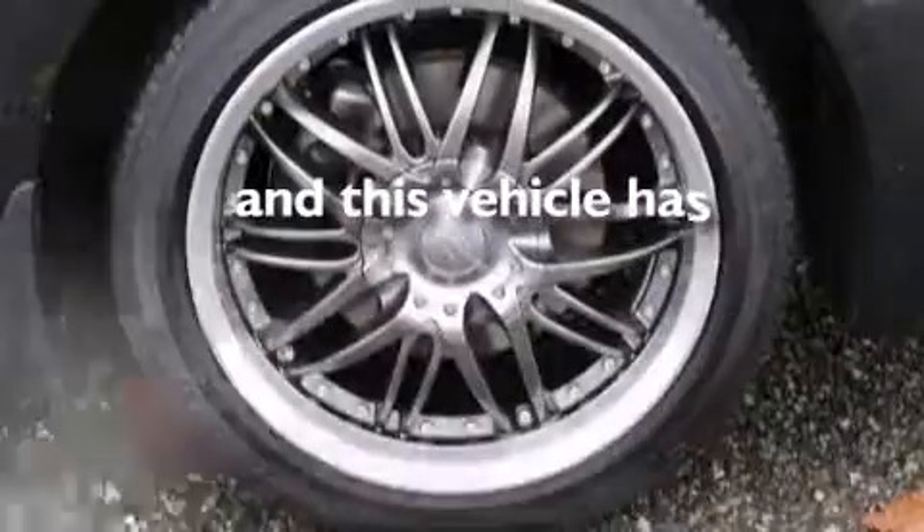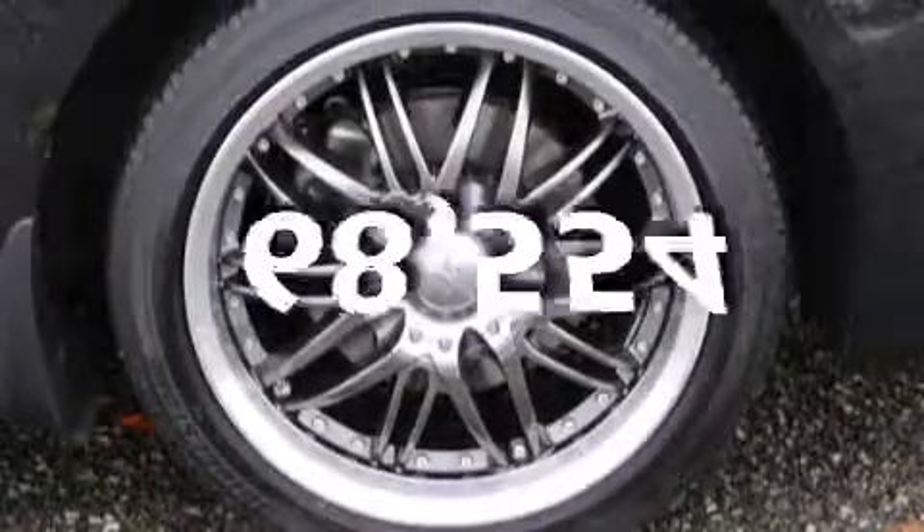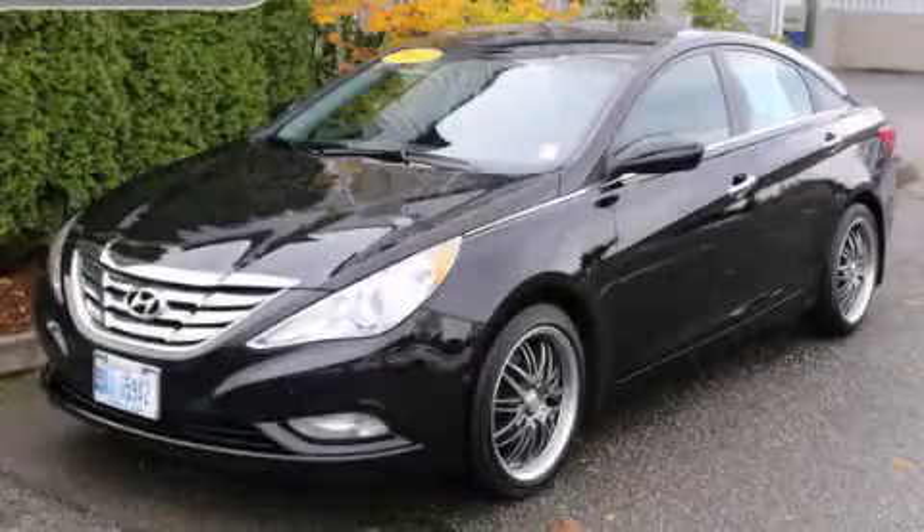This vehicle has fewer than 69,000 miles on the odometer. Stop by today and test drive this vehicle for yourself.